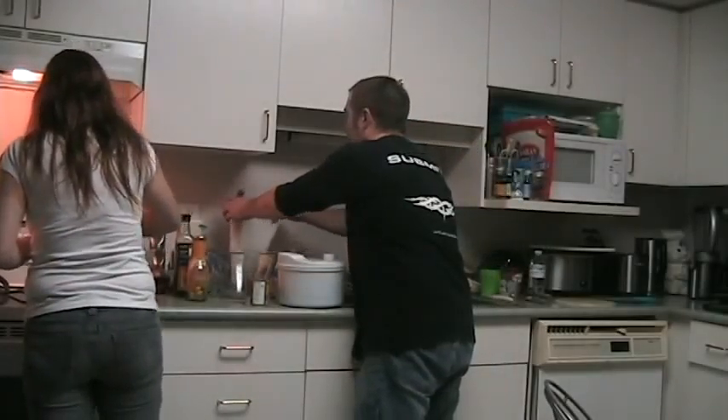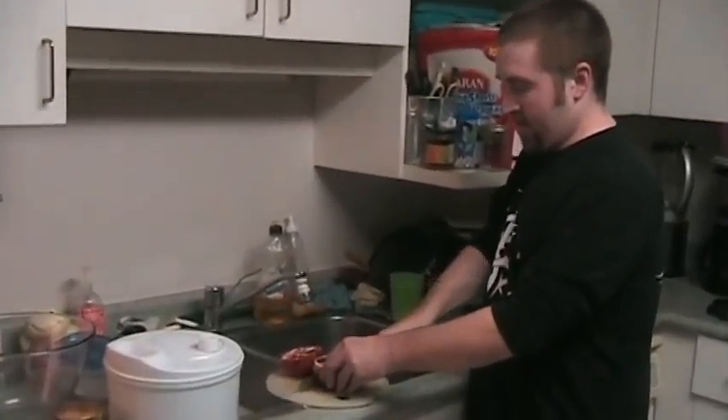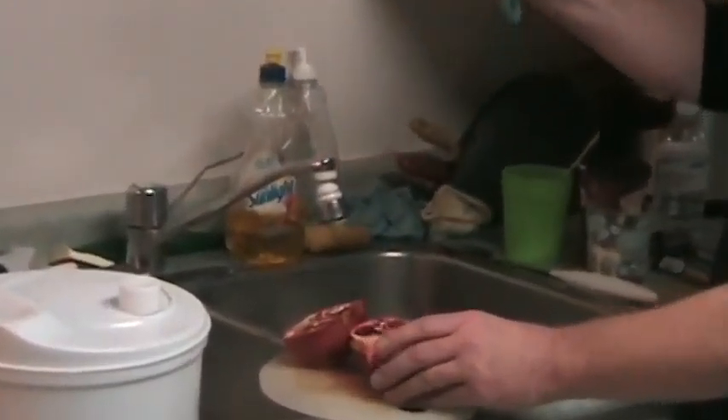Is it time to put the lettuce in the bowl? It might be done. And we're gonna have to cut up a pomegranate. Ow, fuck — I just cut myself.